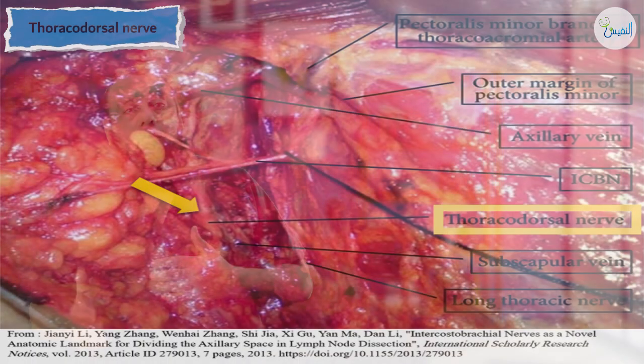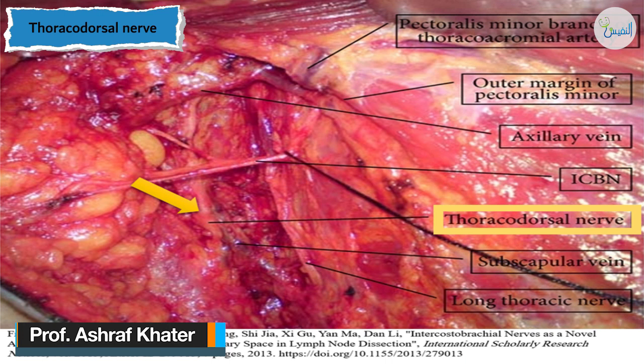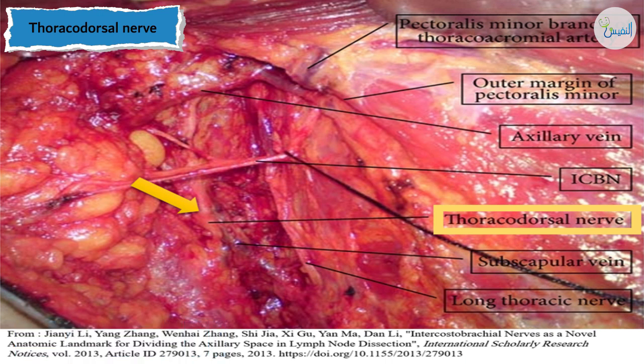The second very important nerve is the thoracodorsal nerve, or nerve to latissimus dorsi muscle, which arises from the posterior cord of the brachial plexus and supplies the latissimus dorsi muscle. It runs with the thoracodorsal vessels — artery and vein. If this nerve is cut, weakness of the latissimus dorsi results in weakness of arm extension, especially in swimmers.